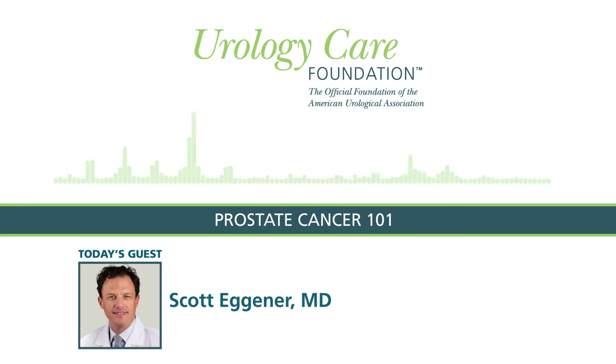Welcome to the Urology Health Podcast. I'm here with Dr. Scott Egnor. Scott, why don't you tell us a little bit about yourself and what you do? I'm a urologic oncologist at the University of Chicago. I help direct our prostate cancer program. I basically take care of people that are being screened or diagnosed with urologic cancers, most commonly prostate cancer.